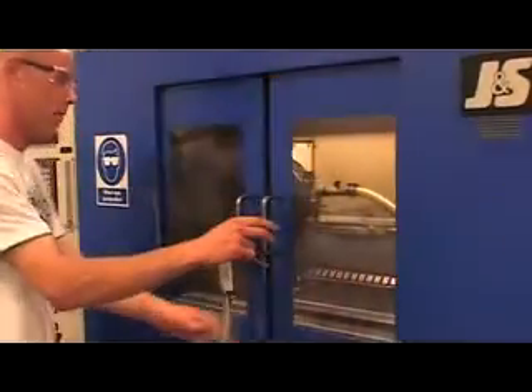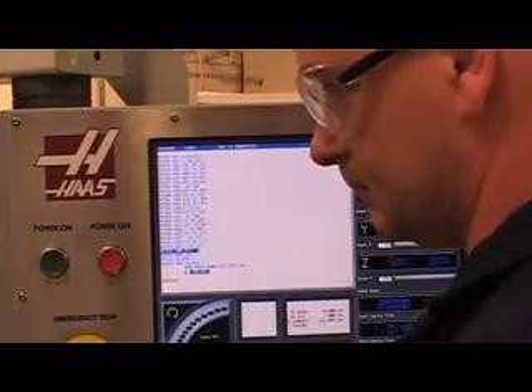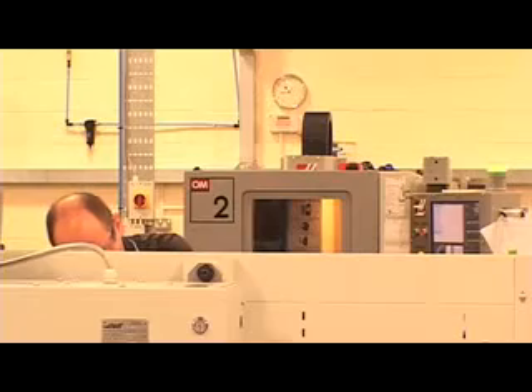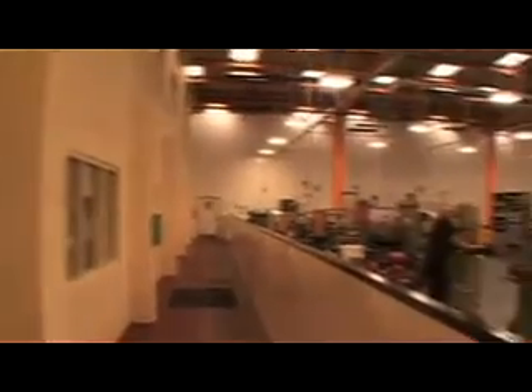This is the machine shop and design area. We have machinery dedicated to developing instrumentation and port systems, and also importantly for us is a design centre here in the middle, where we can do rapid prototyping. So rather than having to subcontract out and take time to develop tooling for ideas for surgeons, we can do it instantly on our own dedicated design machines.